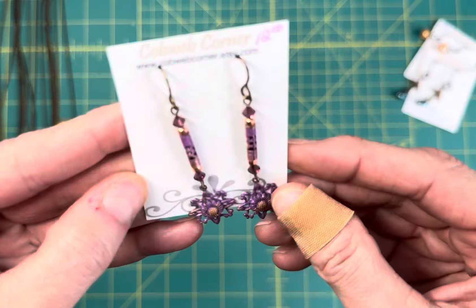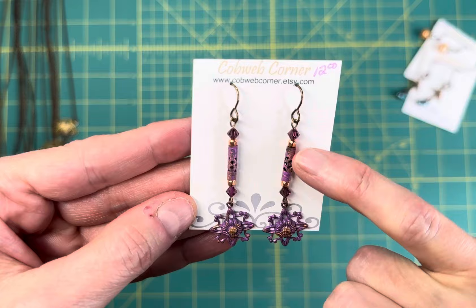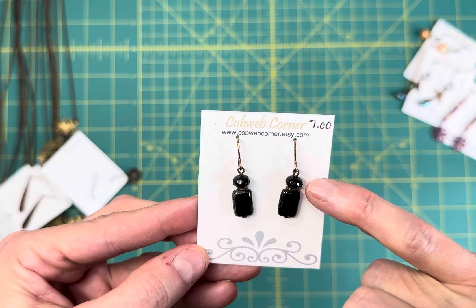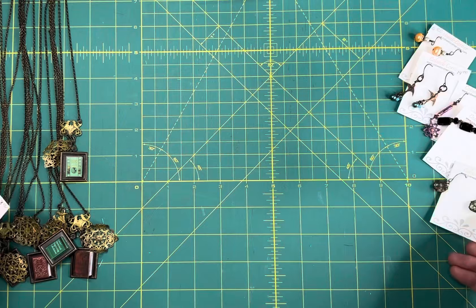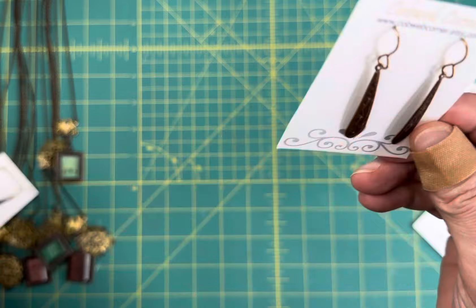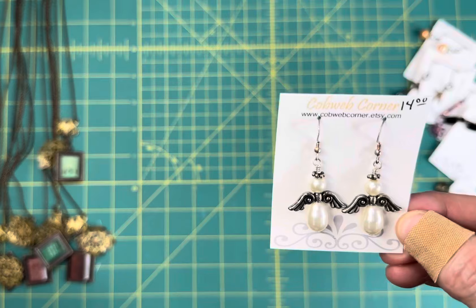These are brass and copper with Swarovski crystals and I hand painted the flowers and highlighted them with copper metallic paint, then I hand painted these brass tubes. These are really popular - these are simple black short Czech glass rectangles with glass beads. These are actually vintage German glass and they're wrapped in brass filigree. These are some super simple brass dangles - super lightweight - and again they're all lead and nickel free.